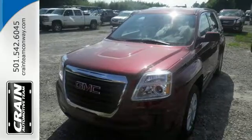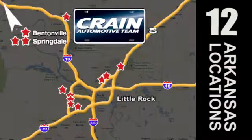Test drive the Terrain today. Visit us anytime at craneteam.com. Go, go, go — Craneteam's got them, craneteam.com.